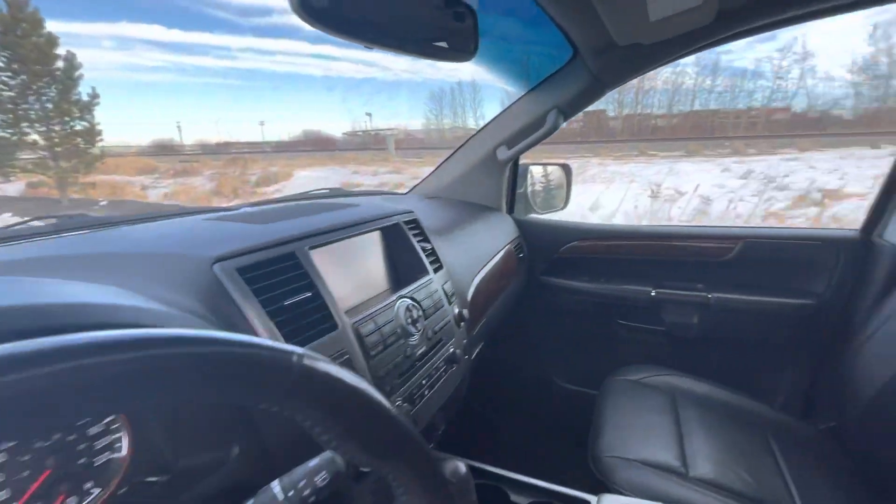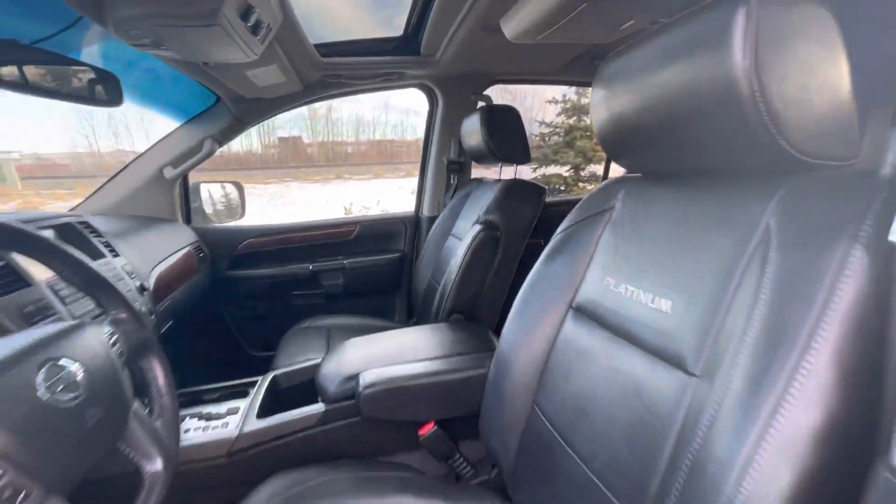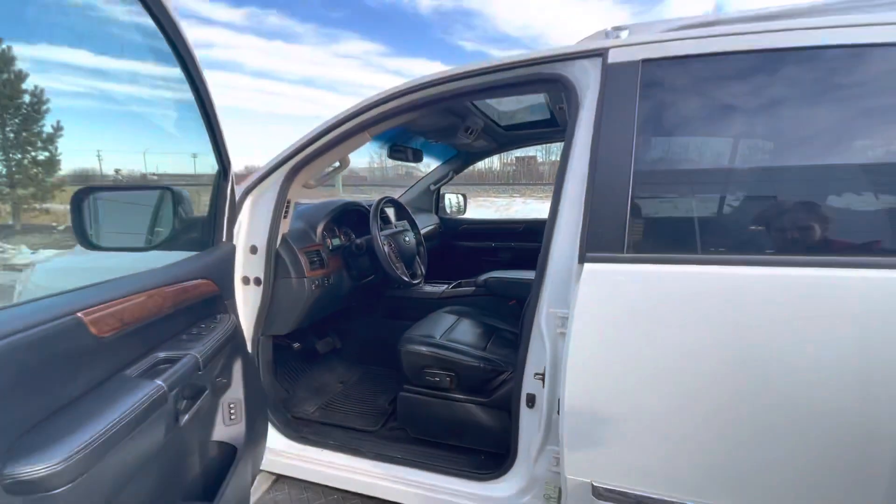You're gonna get some great features like your heated seats, heated steering wheel, backup camera, navigation, a nice big moonroof up top, and so much more.